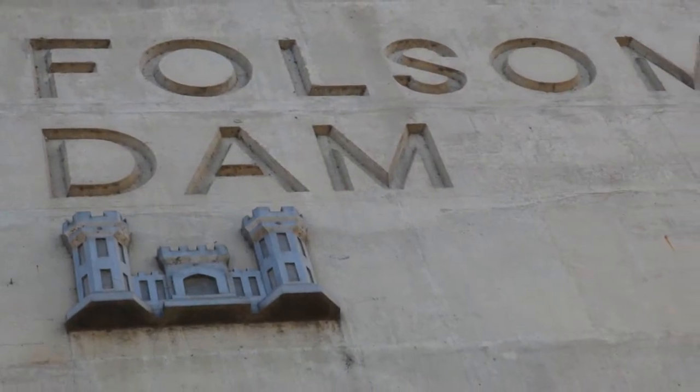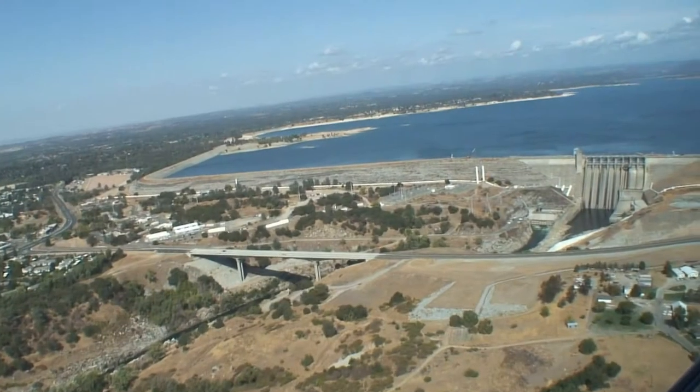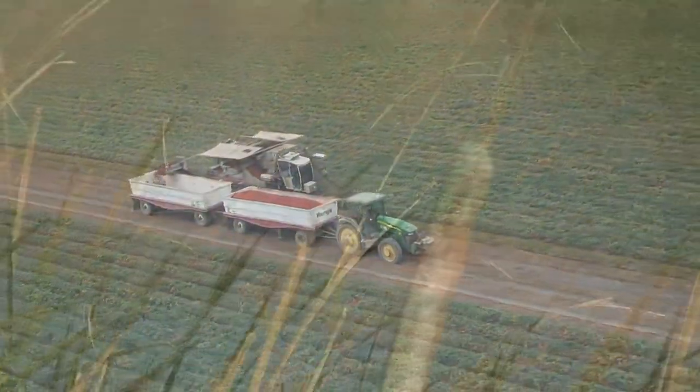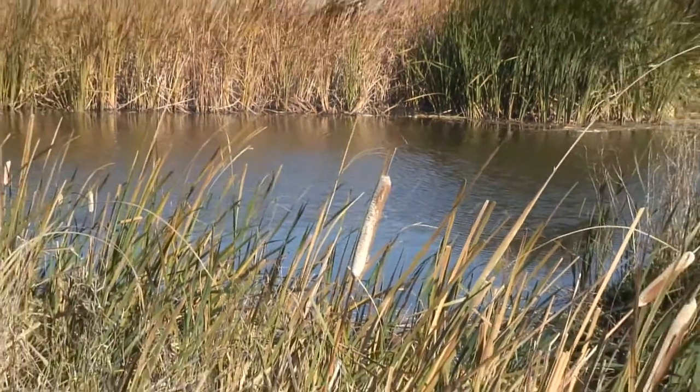In addition to providing flood risk reduction to the Sacramento area, Folsom Dam is also a component of the federal Central Valley Project, which provides water supply for agricultural, municipal, and industrial uses, as well as power generation, water quality management, fish and wildlife preservation, and recreational uses.